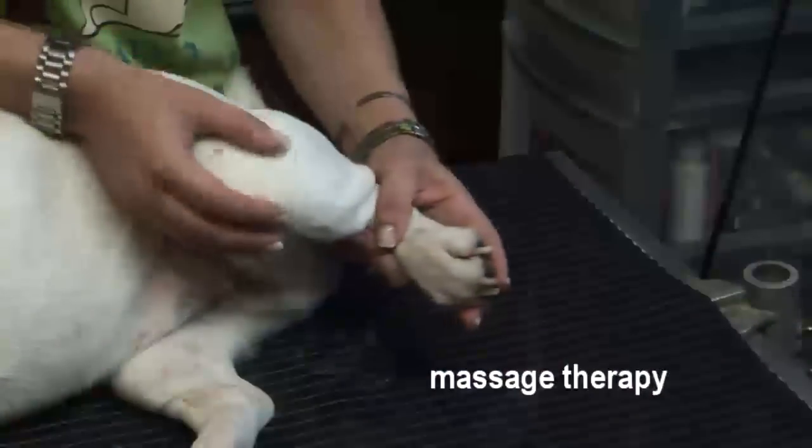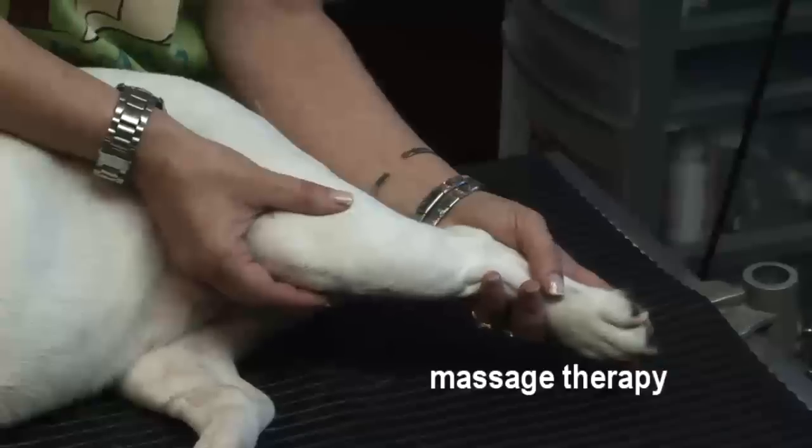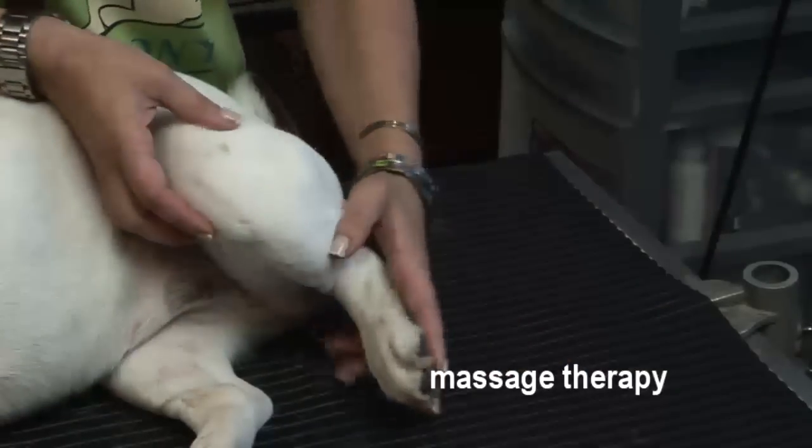The other thing I would recommend to speed up the healing process is massage therapy. That really helped Tuna on her last knee surgery. She definitely recovered faster than she did with her first surgery, when she didn't have any massage therapy.